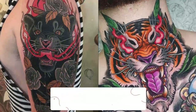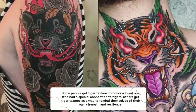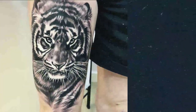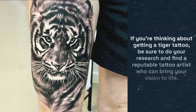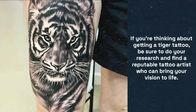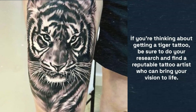Some people get tiger tattoos to honor a loved one who had a special connection to tigers, while others get them as a reminder of their own strength and resilience. If you're thinking about getting a tiger tattoo, be sure to do your research and find a reputable tattoo artist who can bring your vision to life, as tiger tattoos can be incredibly detailed.